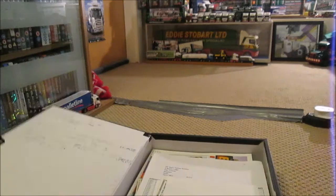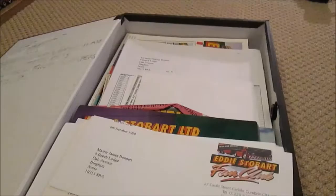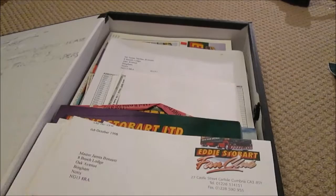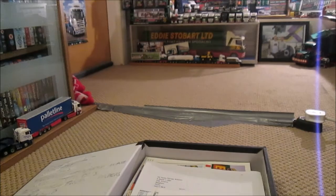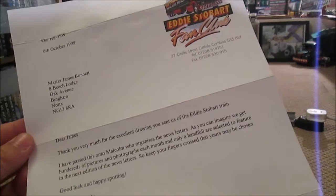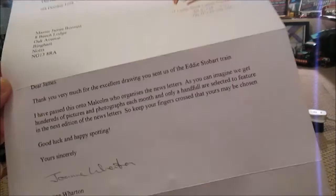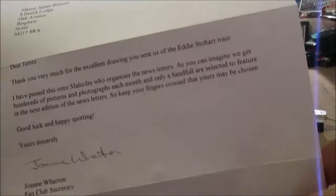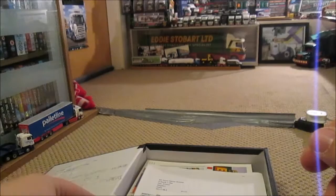Here we have folder one. This is of course a new folder because the old one decided to break on me. We have some very old letters dating all the way back to October 1998. This one's a letter thanking me for a drawing I sent in of the Eddie Stobart train. This is back when the fan club wasn't in the depot — it was on 27 Castle Street, Carlisle. That's the 6th of October 1998.